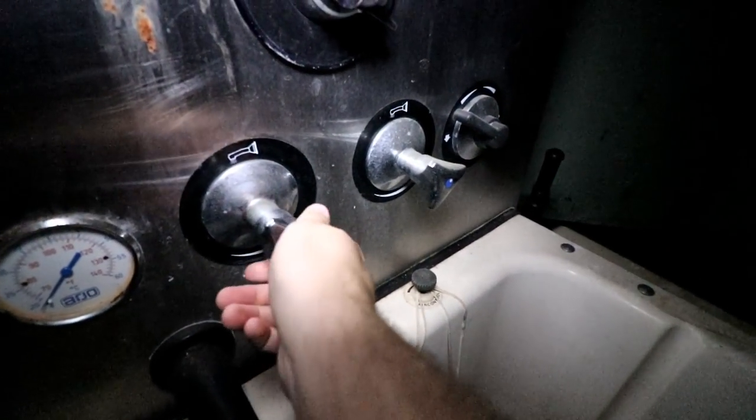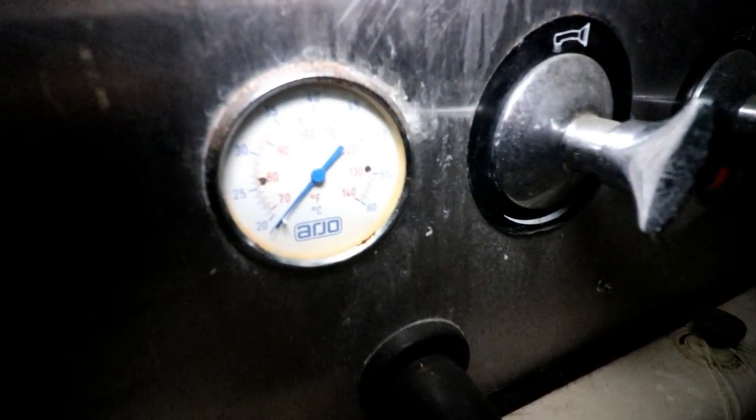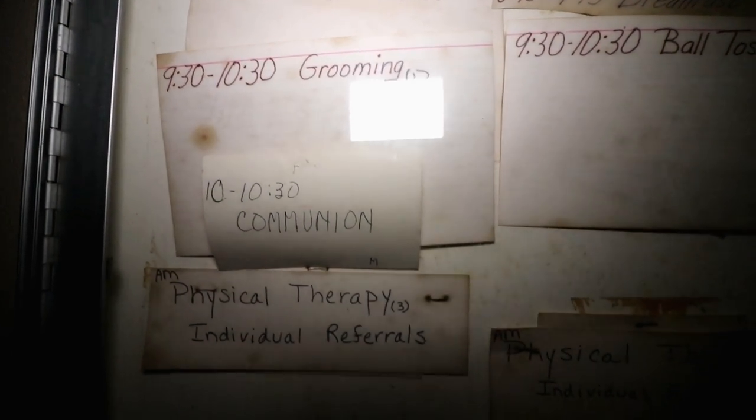Here we have a hydrotherapy tub. You can see right here — you can tell it's all hot and cold, how hot the pressure is, the faucet. There's a thermostat right there, so whenever the patients were acting bad or really acting up, they'd throw them in here, and with controlled dosages either make it really cold or really hot, try to reset their psychosis. Programs and activities — so you can have an idea what these patients went through in their everyday life.